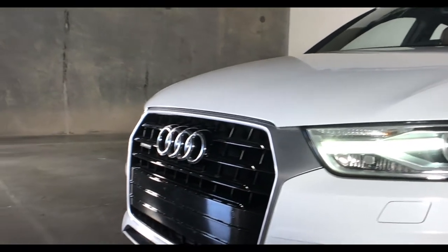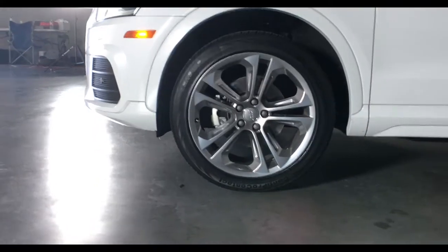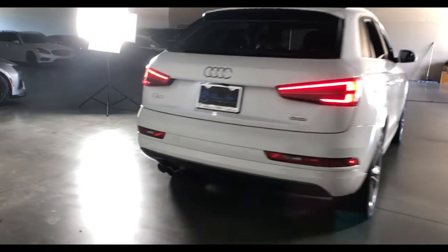This Audi comes equipped with a Sport Package and a Technology Package. Its exterior has been babied and the paint is in excellent condition.